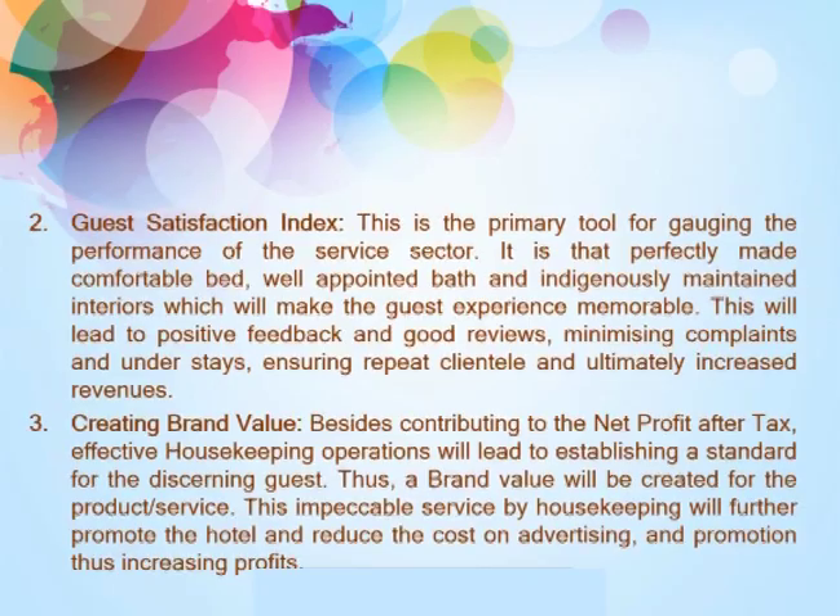Second, the guest satisfaction index. This is the primary tool for gauging the performance of the service sector. It is the perfectly made, comfortable bed, well-appointed bath, and indigenously maintained interiors which will make the guest experience memorable. This will lead to positive feedback and good reviews, minimizing complaints and understays, ensuring repeat clientele, and ultimately increased revenue.